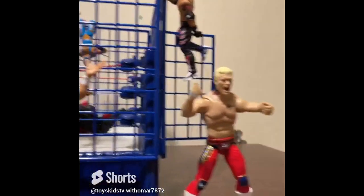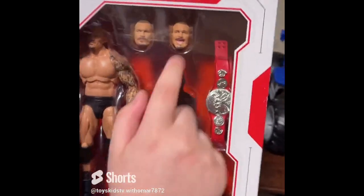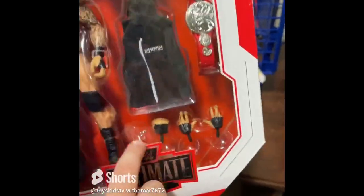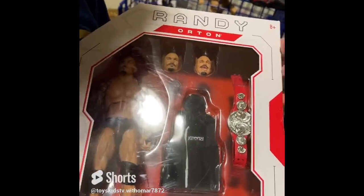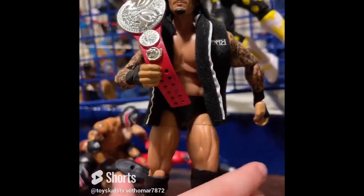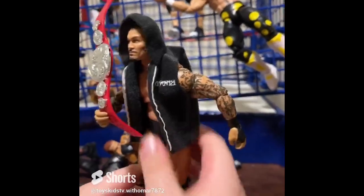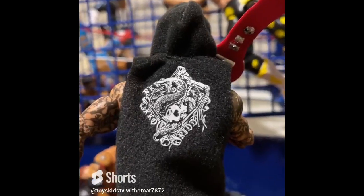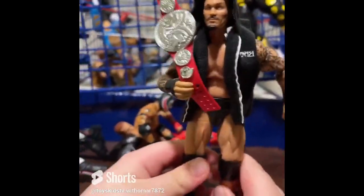Guys, we have Randy Orton here. He comes with the red tag team belt, an entrance jacket, an open laughing hair head, a serious head, his normal head, and four different hands. He won the tag team belt with Matt Riddle — the RK-Bro edition. It's hard to find in stores. The jacket has the 'Voices in My Head' logo on the back. It comes with two faces and four hands. I like this figure, but I like the mystery one I'm going to cover next even more.